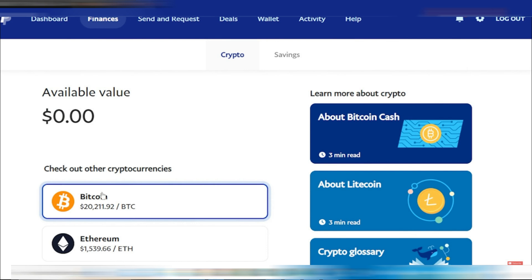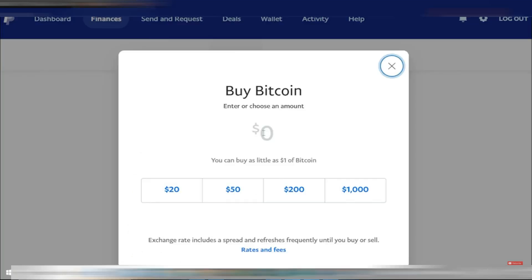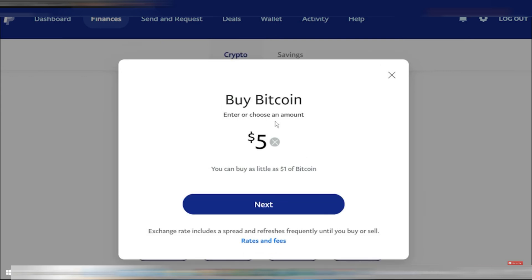Click on Bitcoin to view the purchase options. You can choose from preset amounts like $20, $50, $100, or $1,000. However, you can also buy as little as $1 worth of Bitcoin. Let's proceed with buying $5 worth of Bitcoin.